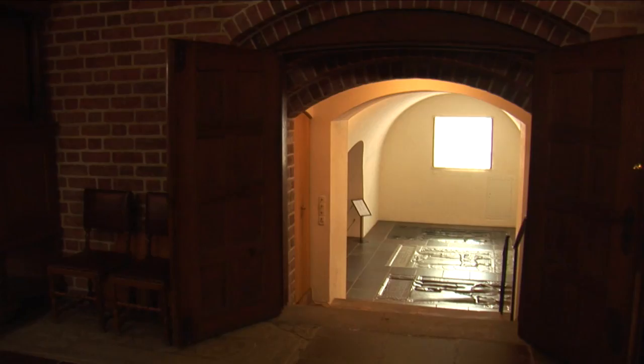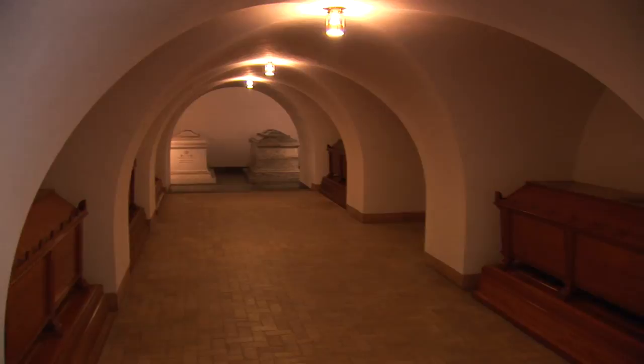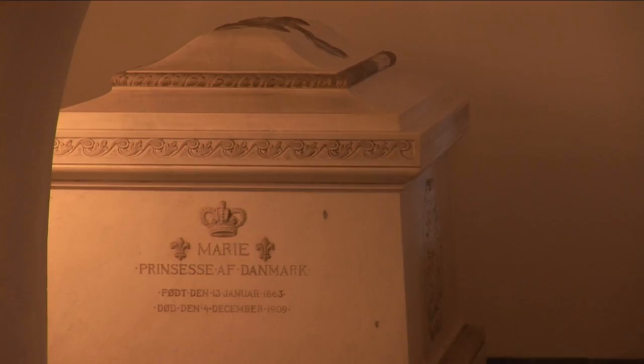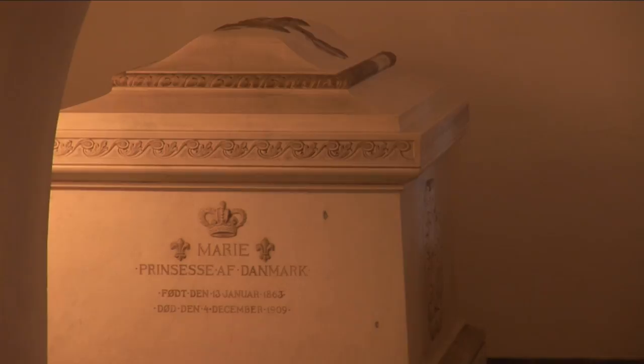As a rule, coffins were buried in the ground or interred in brick tombs under the church floor. However, particularly affluent people built burial vaults in which their coffins were laid to rest. Banners were regular fixtures at the funerals of royalty, and afterwards they would be hung close to the grave.